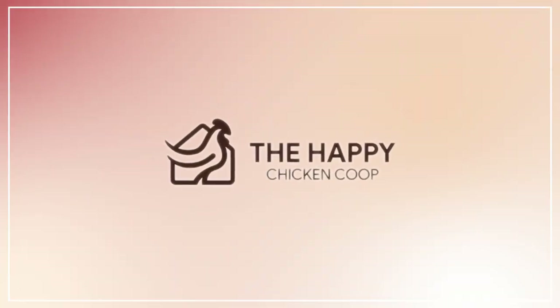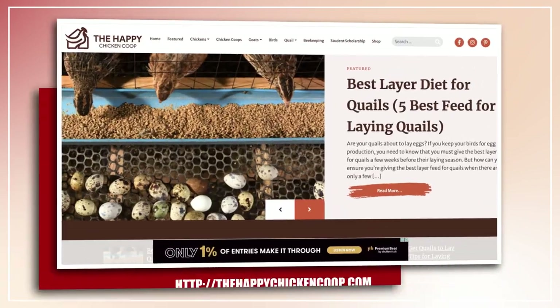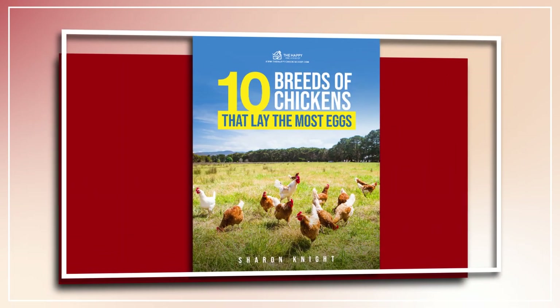Welcome to the Happy Chicken Coop YouTube channel. Thanks for joining me today. Please be sure to like the video and subscribe to the YouTube channel. Also be sure to subscribe to the website, thehappychickencoop.com. If you subscribe using the link in the description, you'll receive a free ebook on the 10 best egg laying chicken breeds.